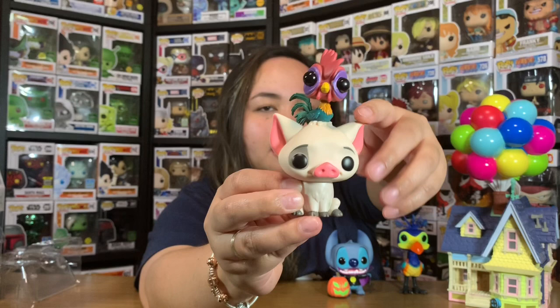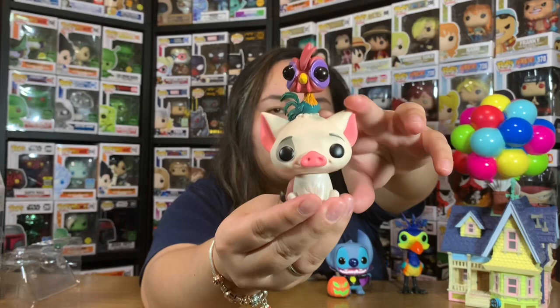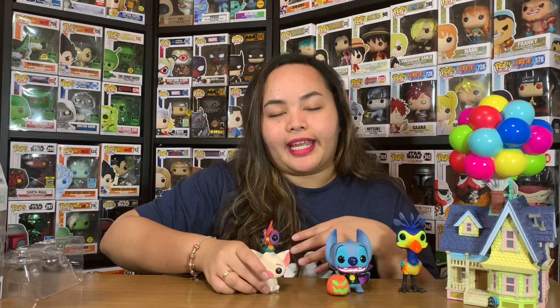Look at the details - let me rotate them so you can see. This is Pua the piglet and Hei Hei. Hei Hei was kind of the village idiot back in Motunui - he's lacking basic intelligence, he can't even walk straight, and he would peck at a rock instead of food. There's actually a scene where he's pecking at a stone. He had lots of funny bloopers in the movie. But that's what gave the movie so much color! And that's the Disney Pops we have for now.